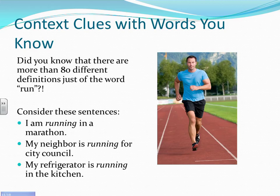Did you know there are more than 80 different definitions of the word 'run'? That makes it extremely difficult to figure out what the author means. Consider these sentences: 'I am running in a marathon' uses the traditional definition of physically running. 'My neighbor is running for city council' means trying to be elected. 'My refrigerator is running in the kitchen' simply means the refrigerator is working. It's important to use context clues to tell which definition of 'running' is being used.